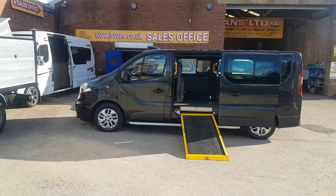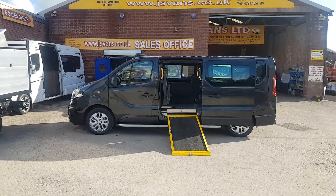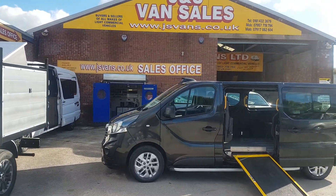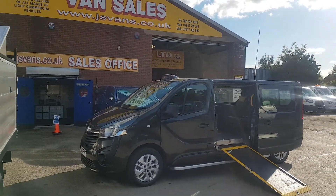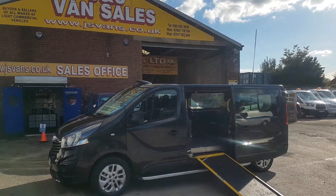Welcome to JNS Commercial Van Sales Limited. This one is the taxicab, long wheelbase, M8. It's in the dark pan for black Vauxhall Vivaro 2018 Euro 6 engine.